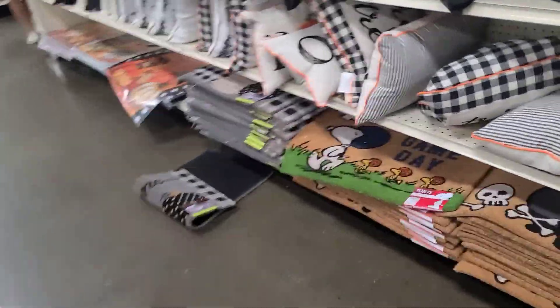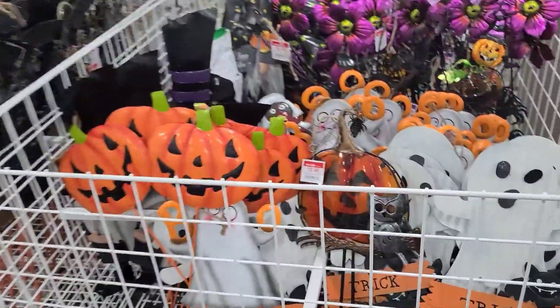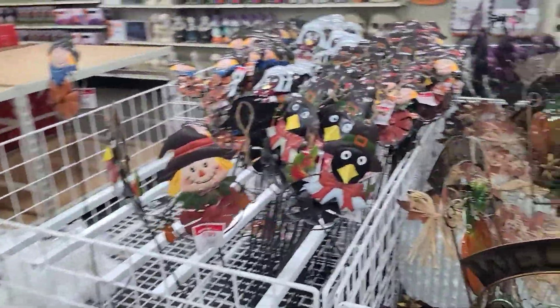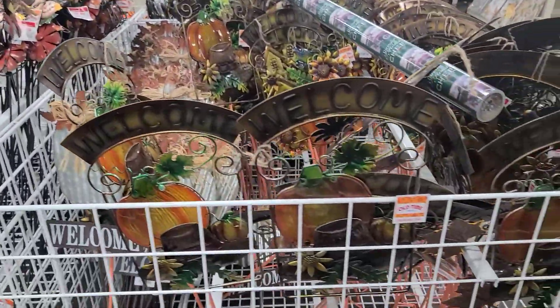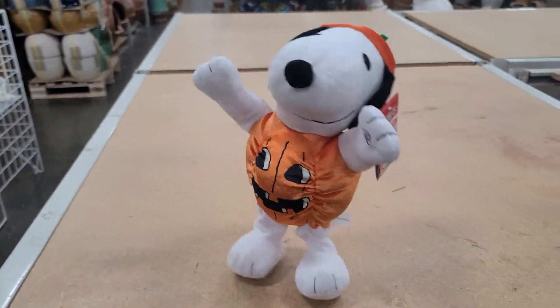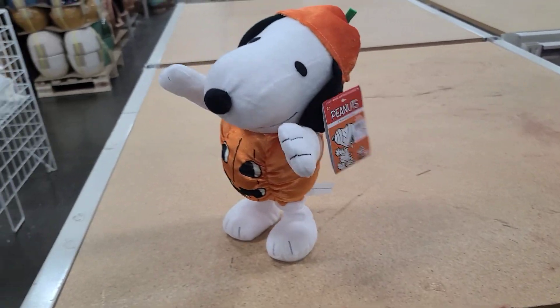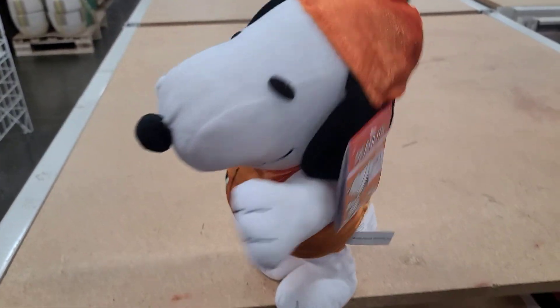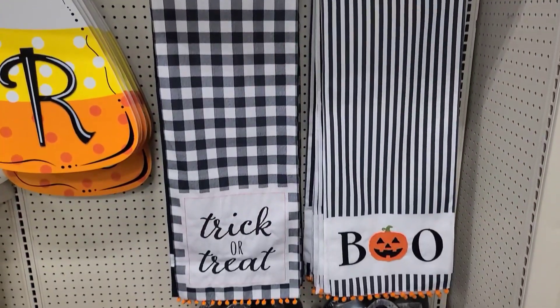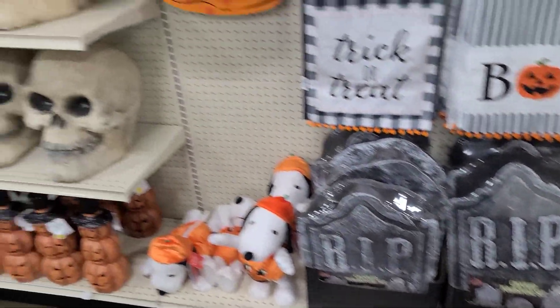There's even another one down here. Some tin signs for $13 — different ones. These little ones are $6, and those are $13 also. Let's go over to this section. $25 for him — he's cute. Table runners for $15, tombstones for $15.